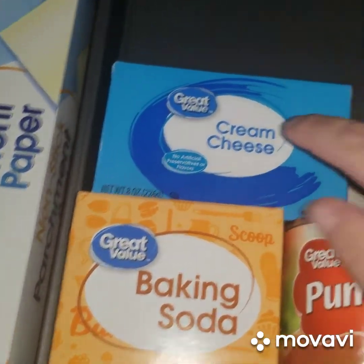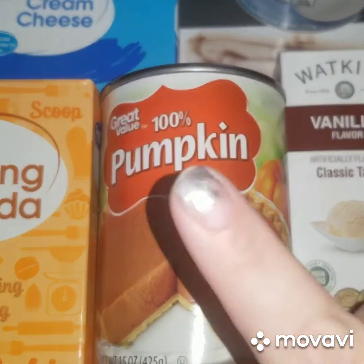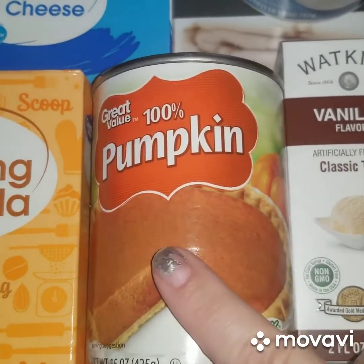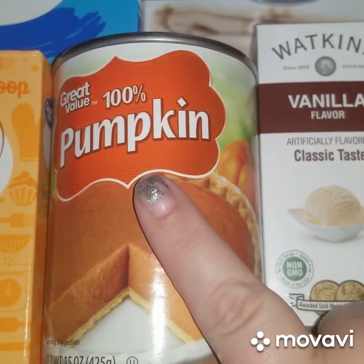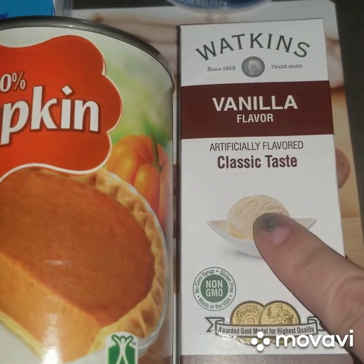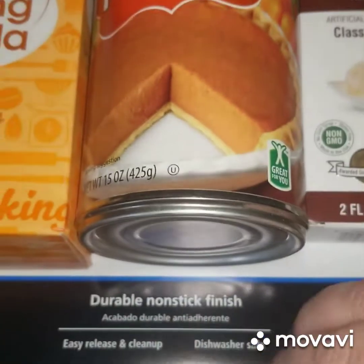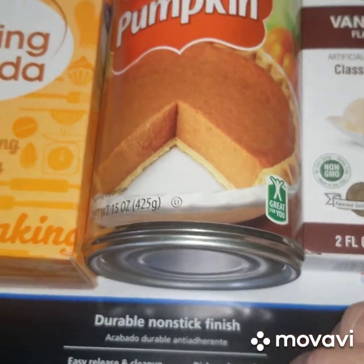I got the baking soda, the cream cheese, and the 100% pumpkin — I'm not sure if it was pumpkin puree I was supposed to get or just pumpkin, but I got the pumpkin. If it turns out crazy, I'm so sorry. I had to buy some salt and some vanilla, and then I had to buy another pan. I tried to find a rubber mat to cook the thing on but I didn't find one, so we're gonna have to rig something up to roll the pumpkin roll on.